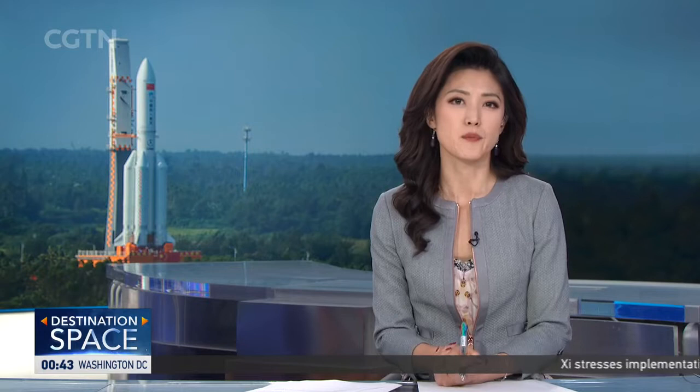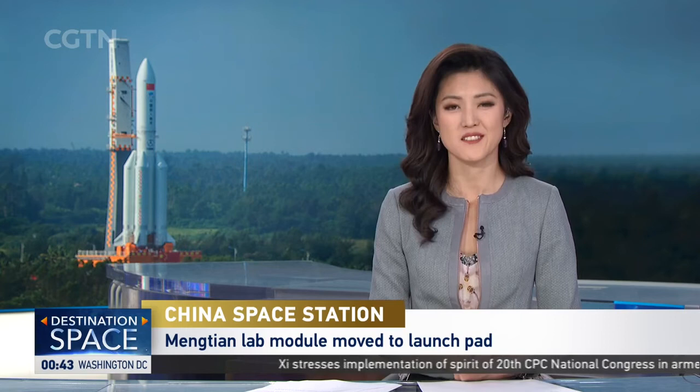China's Mengtian Lab Module and a Long March 5B rocket have been moved to their launch pad ahead of their journey to space. Our reporter Wu Lei gives us an update on the preparations.